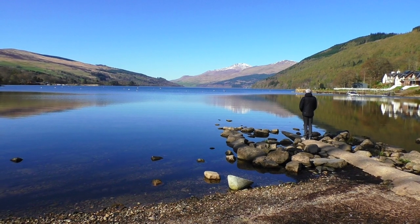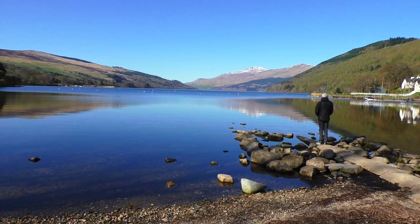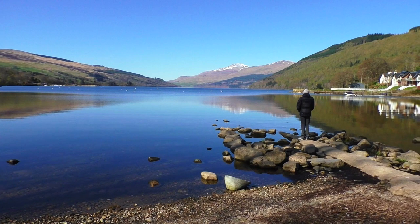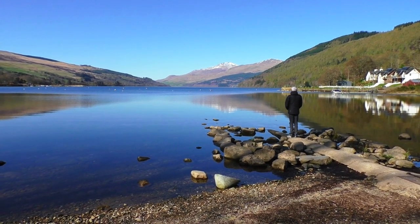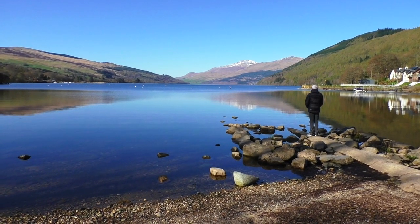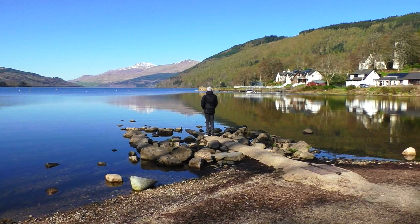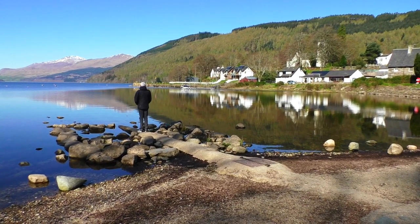Loch Tay — one of many idyllic lochs and picturesque settings in Scotland. Bonny Scotland. God's beauty at its best. This is the sixth largest loch in Scotland. At the western end it has the village of Killin with the Falls of Dochart, and here at the eastern end we've got the village of Kenmore, some of which you can see there. What a beautiful setting.